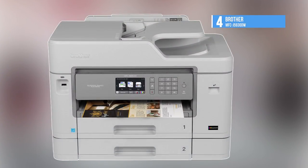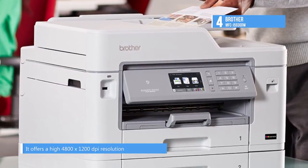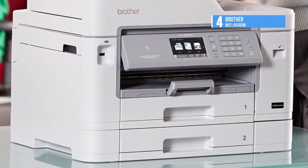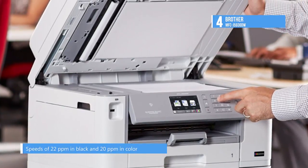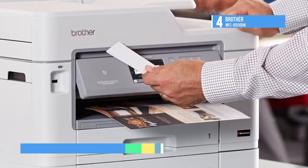Fourth on the list is the Brother MFC-J5930DW. It is a wireless all-in-one inkjet printer that offers printing, scanning, copying, and faxing at sizes up to 11 x 17 inches. Its INKvestment inks are designed to provide high yields at lower costs, and it offers a high 4800 x 1200 dpi resolution, automatic duplexing, and speeds of 22 ppm in black and 20 ppm in color.